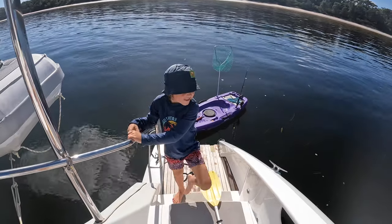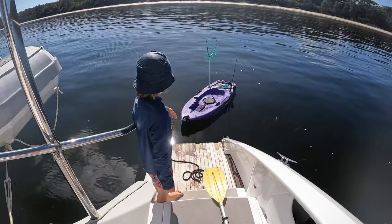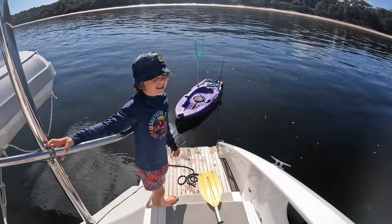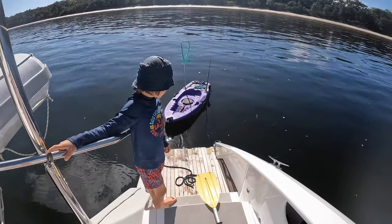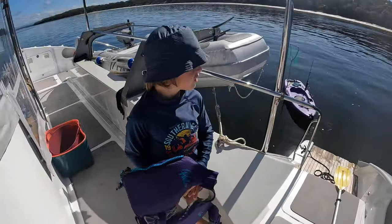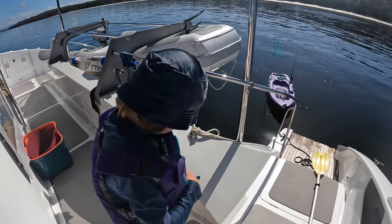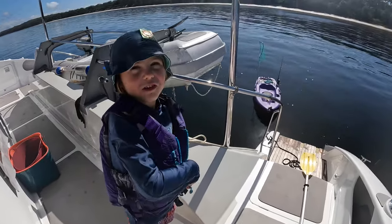Guys, today is going to be another fishing video and we've got the kayak out. We've just gone down the beach. I caught some bait today — some fresh mackerel — and we're going to go snorkeling too. I'm just going to kayak them, going by paddleboard. I've got my tackle knife and everything.